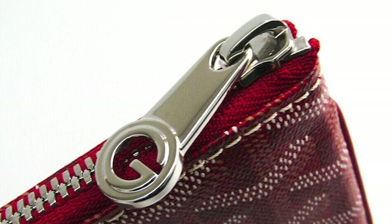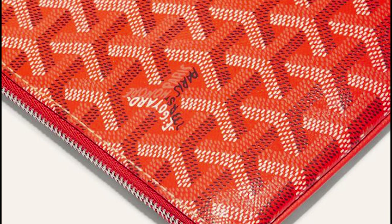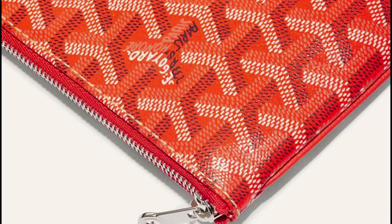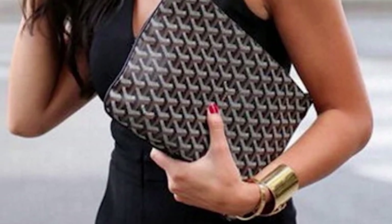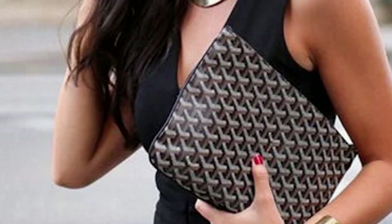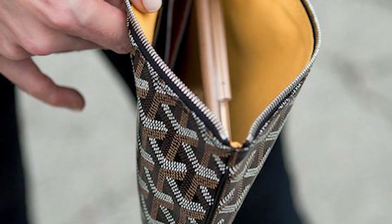The Sénat is named after the French Senate, the house of legislation that determines the French political system in the heart of the Luxembourg Gardens. The Goyard Sénat Pouch has a simple silhouette of a rectangular body with pointed corners. It features an easy G-shaped zipper top pull mechanism and opens up to a yellow-lined interior, a signature Goyard house code, in addition to slot pockets for cards.